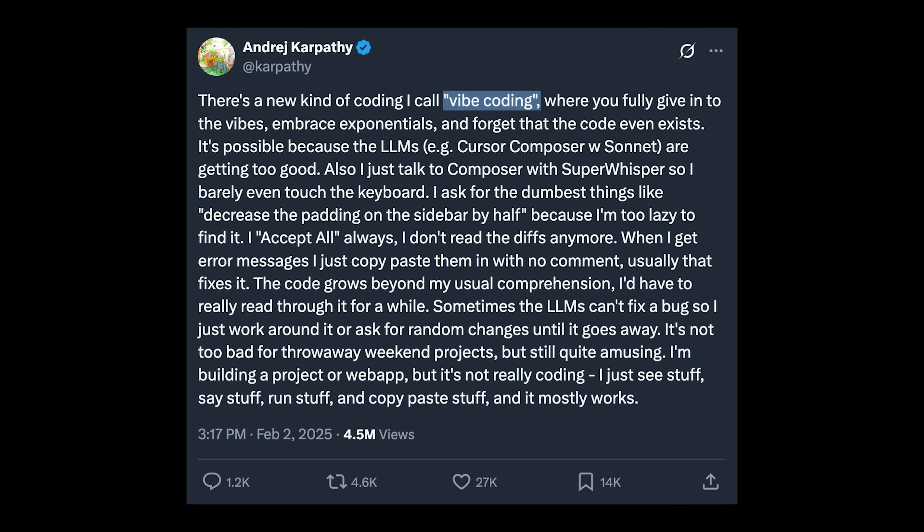Lastly, I want to share how to use LLMs to make apps even if you don't know how to code. If you do know how to code, you probably already use something like Cursor or ChatGPT to code faster. But I want to share something called Vibe Coding, which is coined by Andrej Karpathy, one of the co-founders of ChatGPT.